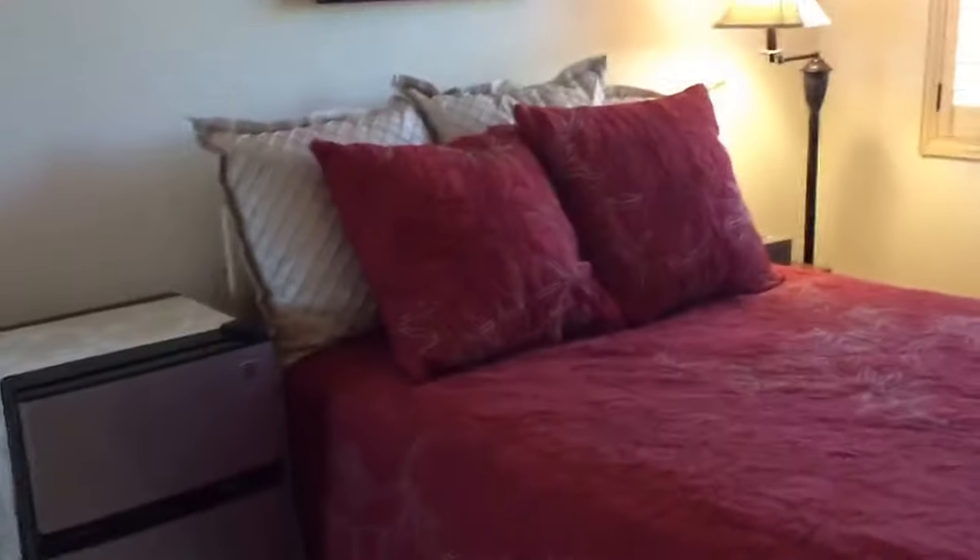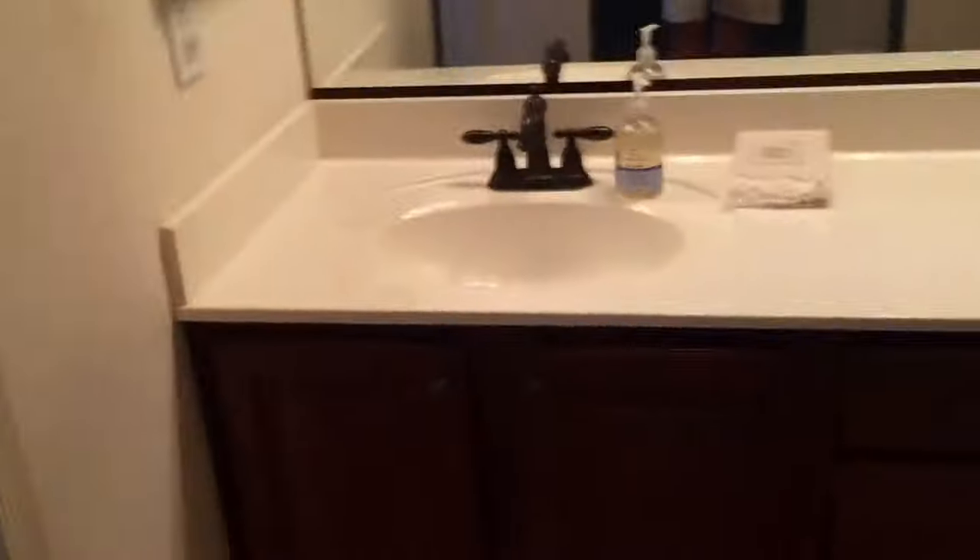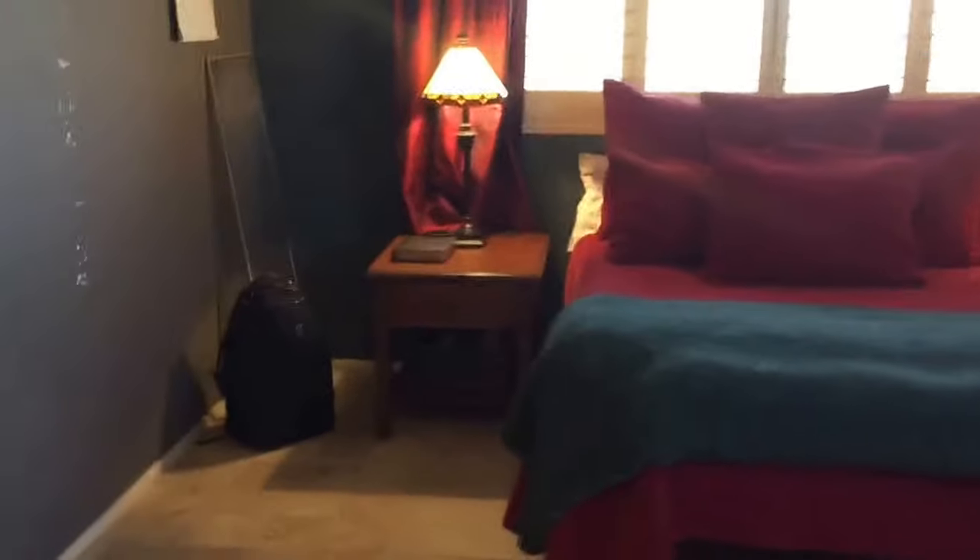The second upstairs bathroom has the same matching fixtures — just lovely. It's a great-size bedroom with a nice-size closet. And then we'll take a look at the master bedroom. It's nicely separated from the hallway. There are more matching fixtures. There's a nice-size walk-in closet here with a sensor light that turns off automatically.